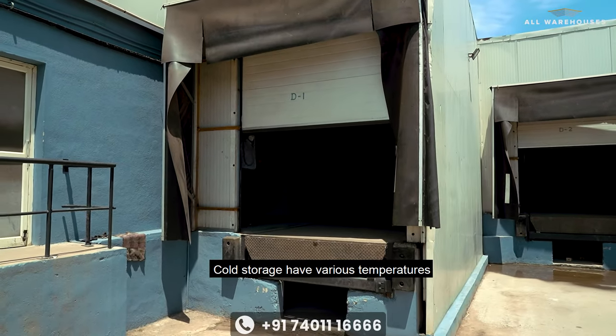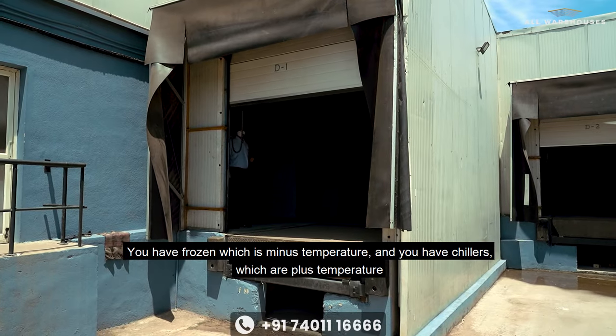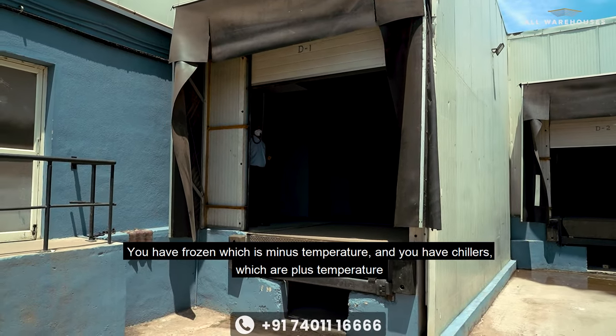Cold storages have various temperatures. You have frozen, which is minus temperature, and you have chillers, which are plus temperature.